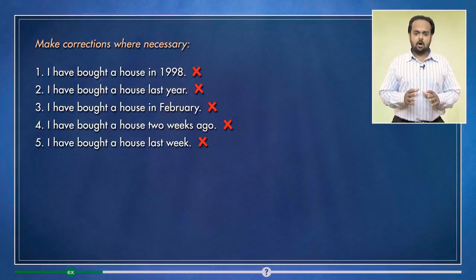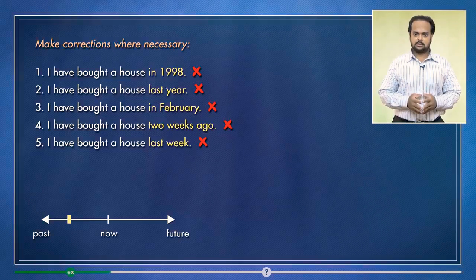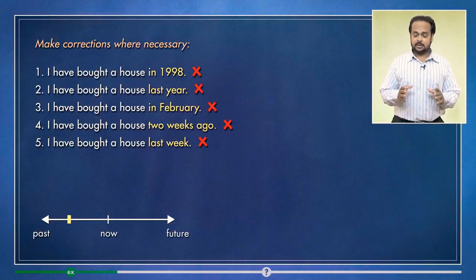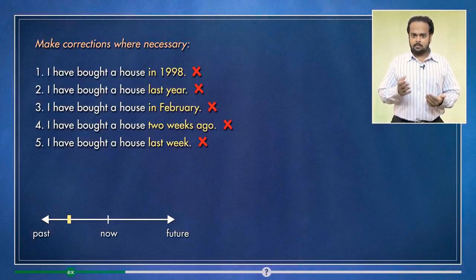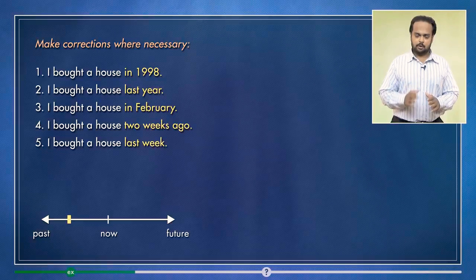That's because they all talk about a single finished action in the past. You can see this on the timeline. The action can be at any time in the past — it can be 1998, last week, or even yesterday. But if you mention the time for a finished action, then you must use the past simple and not the present perfect.